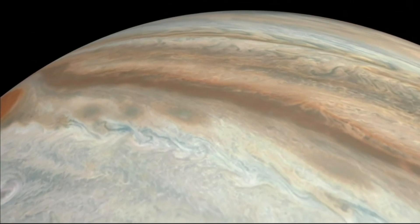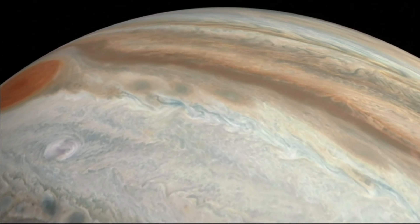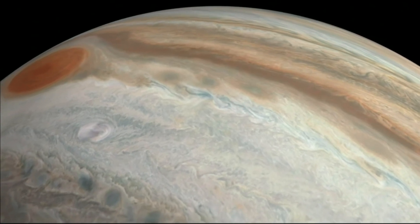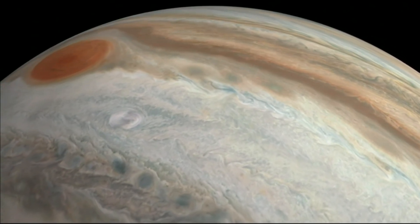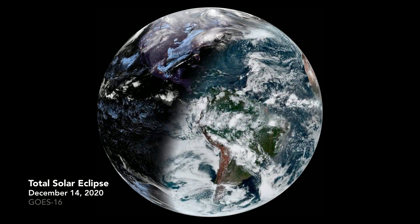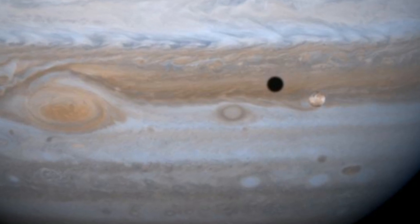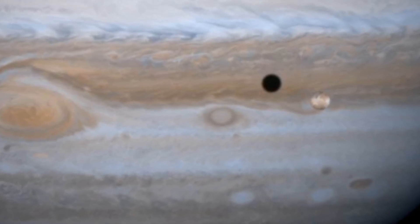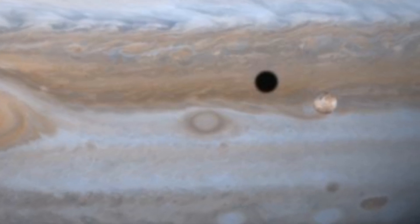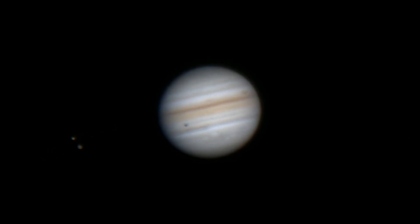When any of these four moons pass in between the Sun and Jupiter at the right angle, the sunlight is temporarily blocked, and that particular moon casts a shadow on Jupiter. Just like how our own moon casts a shadow on the Earth during a solar eclipse, the same event is happening with Jupiter and its Galilean moons, which I refer to as a Jovian eclipse. During the eclipse, we can track the motion of the shadow as it moves across the planet, and this event is called a shadow transit.